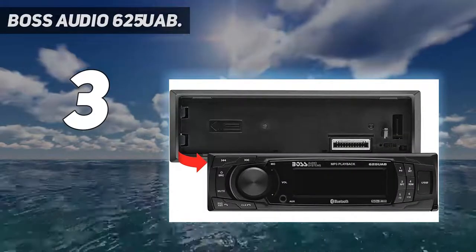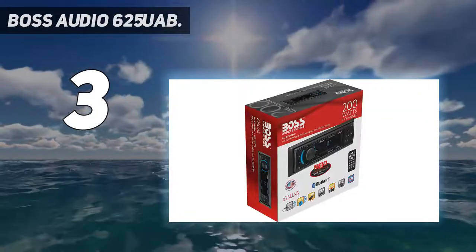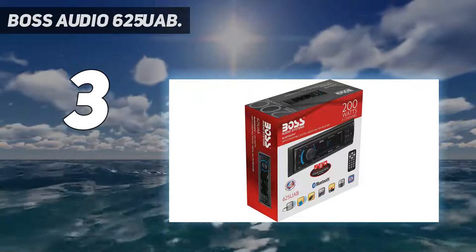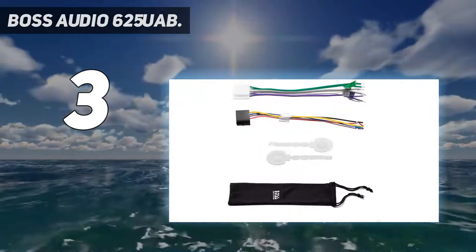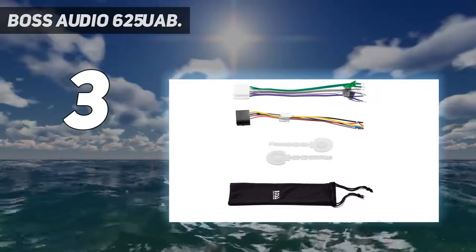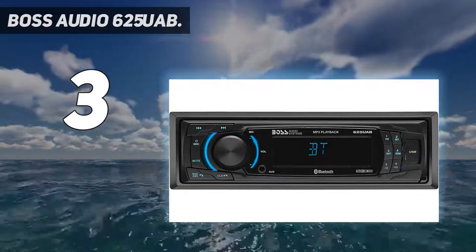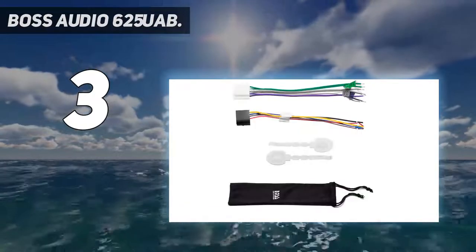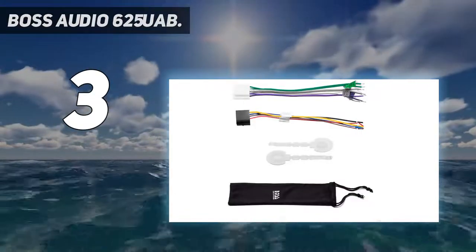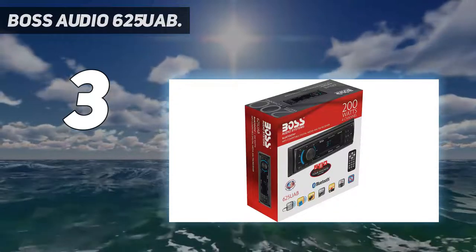Boss Audio 625UAB. The 625UAB is considered by many to be the best car stereo if you're on a super strict budget. It has quite a few different features, which include a max power of 50 watts, treble, bass, fader, and balance. It does not support a DVD or CD player, but it plays audio via SD or USB, smartphones, FM, AM, and WMA.